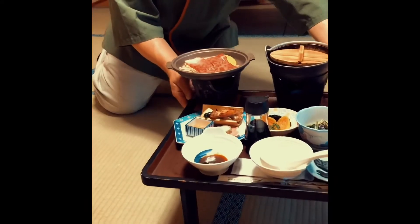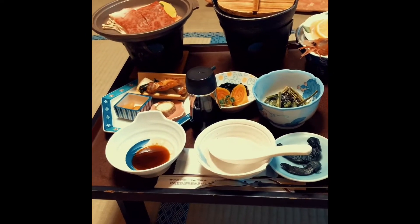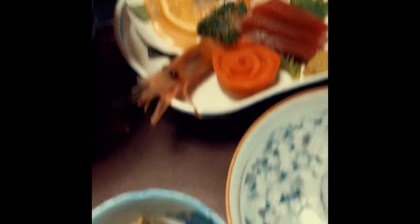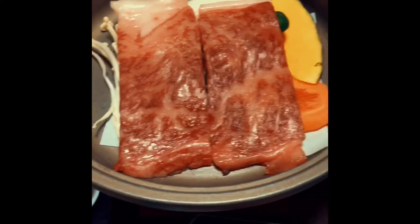We have rice, we have tofu, some vegetables, and we have sashimi — look at that. We have some seaweed, and this is like a mountain vegetable, I think. And here we have some soup — it's oily, going to pour the soup. And we have some beef and some vegetables.